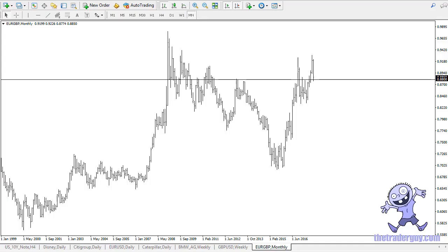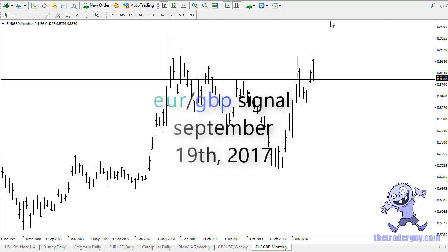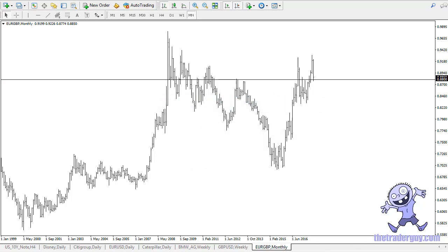From TheTraderGuy.com, this is Chris taking a look at the upcoming September 19 trading session. In front of you I have euro pound, and I have it zoomed down on the monthly chart. The reason for this is I wanted to show that the 0.88 level has in fact been important in the past — that's why I'm so interested in this pair. You can see that price has flipped around this level several times, and the fact that we have touched it has caught my attention.